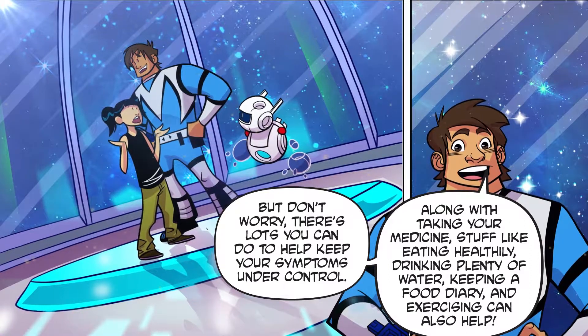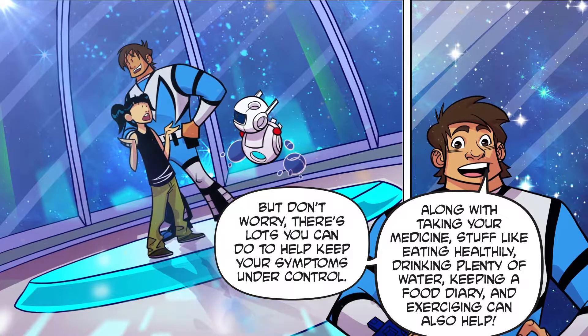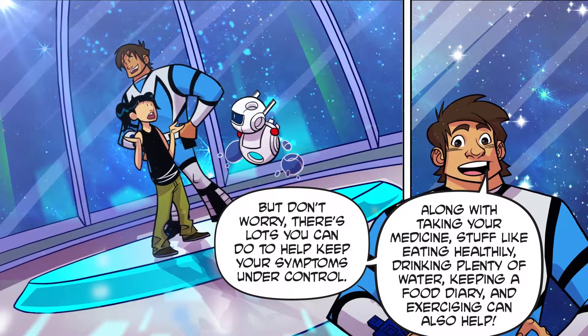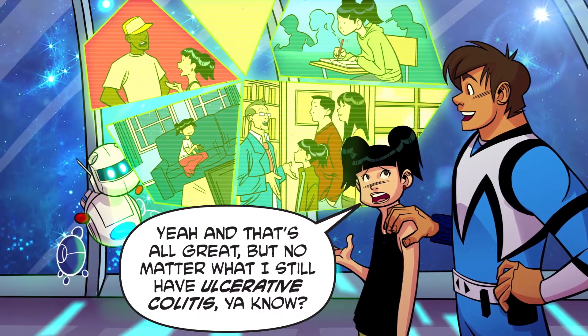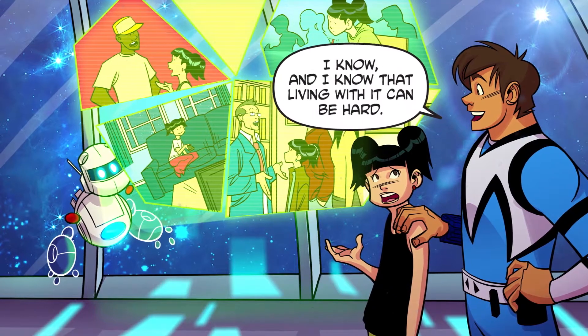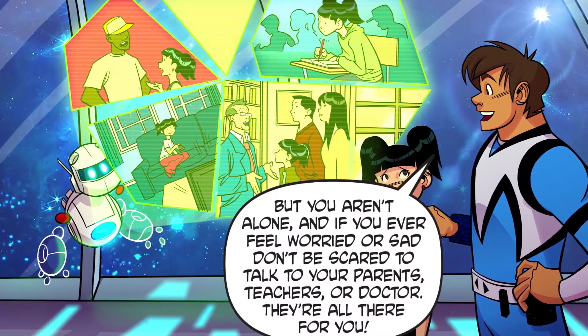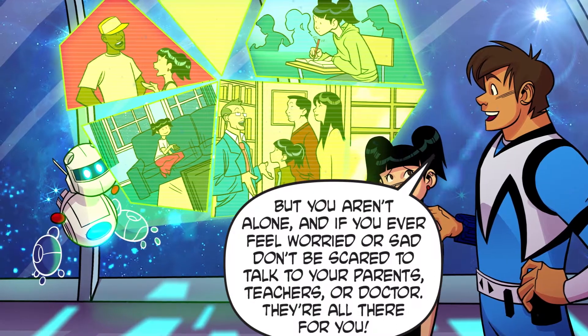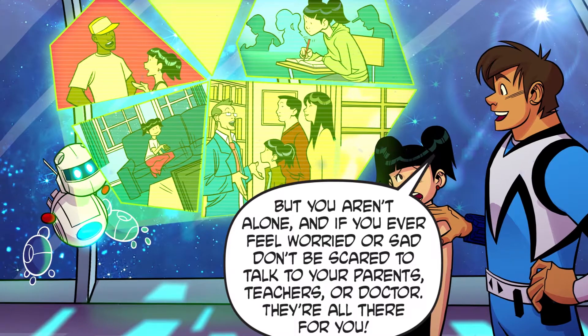Along with taking your medicine, stuff like eating healthily, drinking plenty of water, keeping a food diary, and exercising can also help. I still have ulcerative colitis, you know? And I know that living with it can be hard. But you aren't alone, and if you ever feel worried or sad, don't be scared to talk to your parents, teachers, or doctor. They're all there for you.